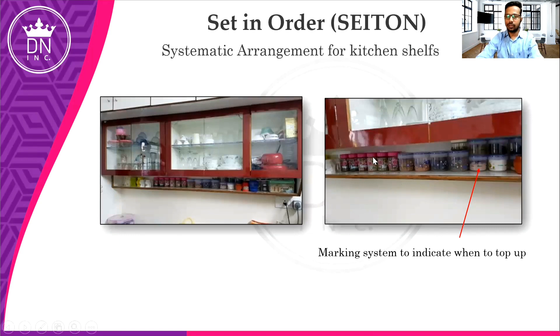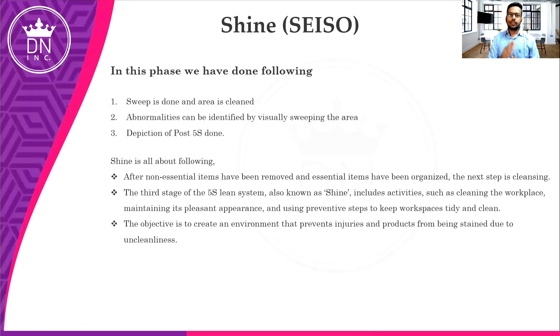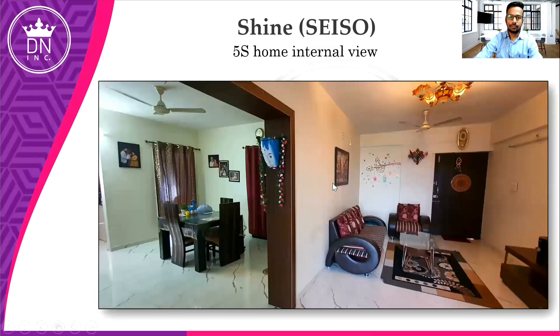The third step is Shine — in Japanese it is called Seiso. This is a combination of 1S and 2S. In this phase we need to sweep and clean our area. As you can see in our home, we have swept out our area and finally it is shining — the tiles are shining. Likewise, you can sweep out the area in your home or workplace. It will give you a good, pleasant feeling to be at home.